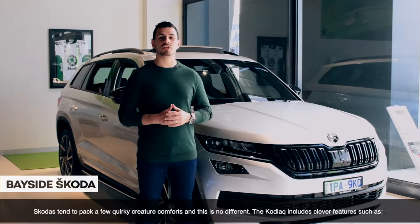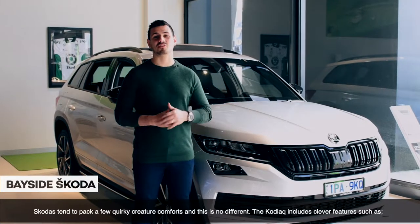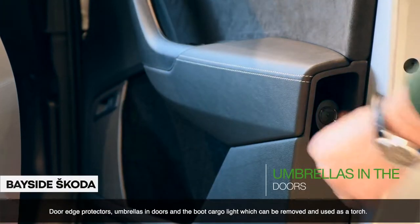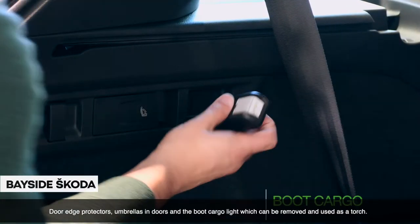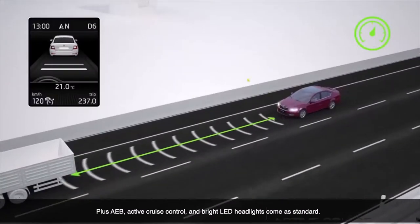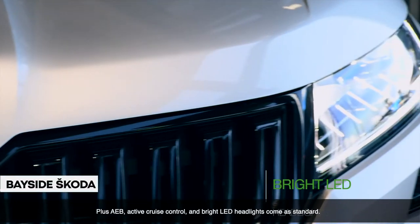Skoda tends to pack a few quirky creature comforts and this is no different. The Kodiaq includes clever features such as door edge protectors, umbrellas in the doors, and a boot cargo light which can be removed and used as a torch. Plus, AEB, adaptive cruise control and bright LED headlights come as standard.